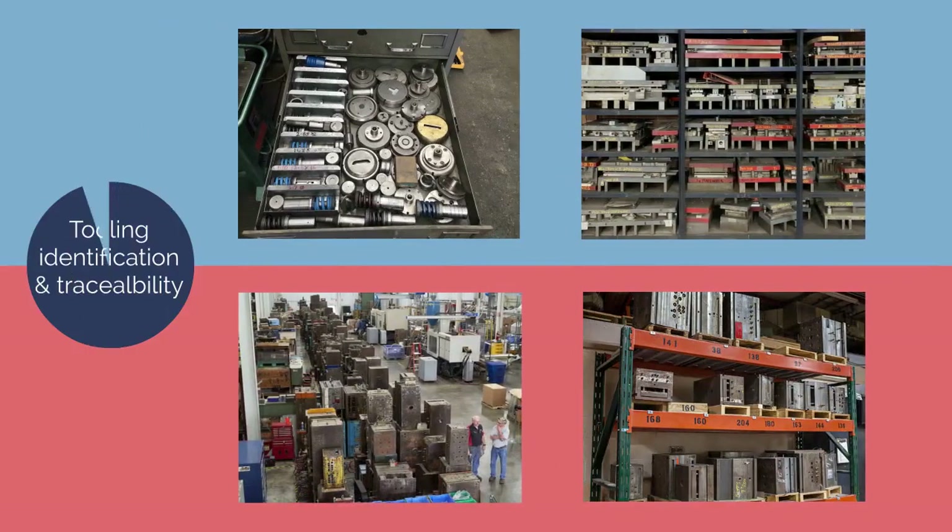Traditionally, tooling storage and traceability is one of the biggest challenges to management. When there is a quality problem, management would like to trace tooling info such as last service date, modification date, repair, component replacement, etc.